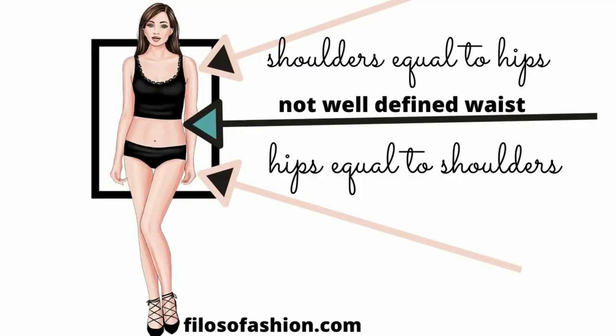How to know if you have a rectangle body shape? Well, your waist is not as defined as in the shape of an hourglass body type. Your hips will be somewhat symmetrical to your shoulders. You are on the skinny side and will most likely struggle to get some extra curves — and I know because I am one. Your bust will not be way too big, and on a normal type you will struggle to have big curves.